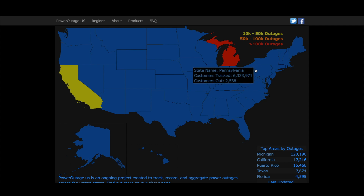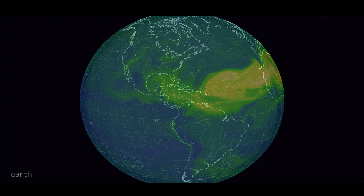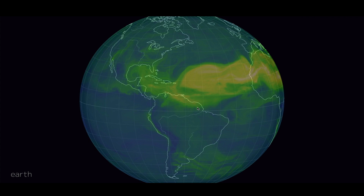Coming over to poweroutage.us, there are still over 120,000 customers without electricity in Michigan as we're approaching a week since this event occurred. At one time there were over 850,000 customers without electricity as Michigan and many of the surrounding states went through some severe thunderstorms about a week ago, creating a multi-state power outage event. Michigan is still getting the power back on with 120,000 customers currently without electricity.